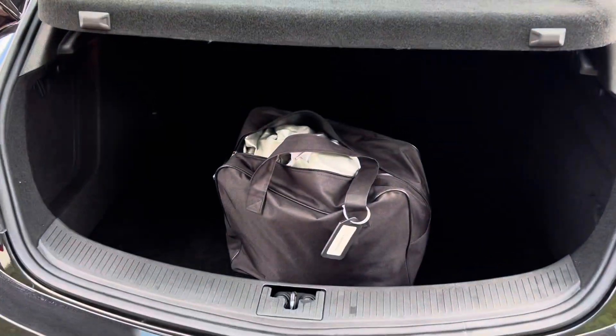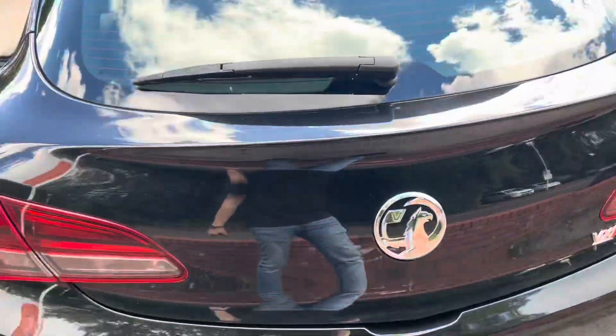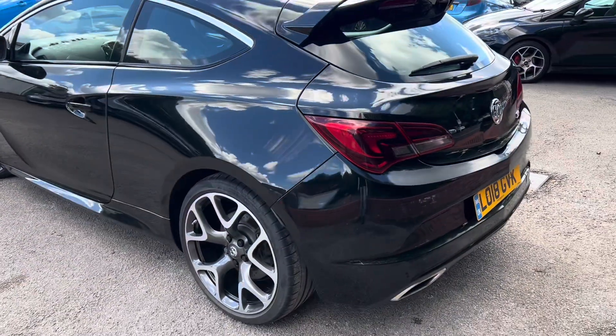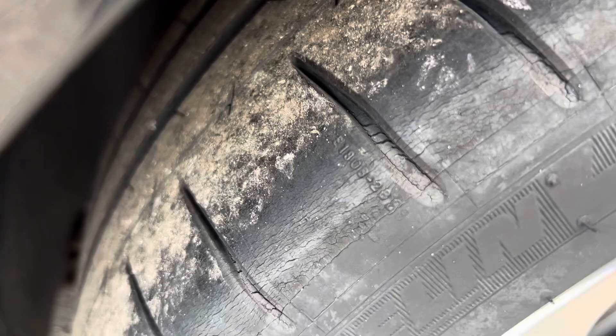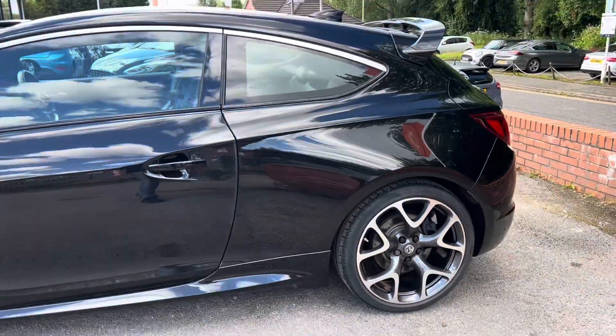It's even got a proper Vauxhall car cover, so if you wanted to put this away in your garage and cover it up with that nice Vauxhall car cover, I think that says a lot about the previous owner. The rear wheel and rear tyre are also in really good condition.